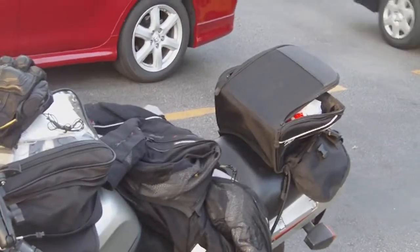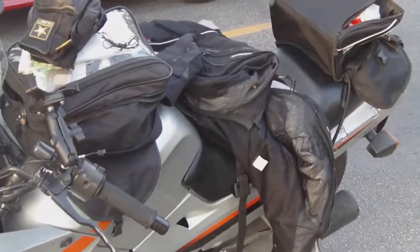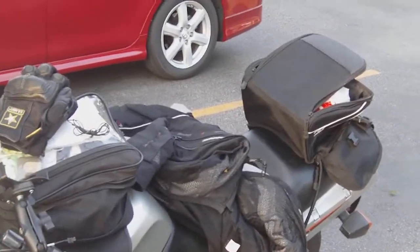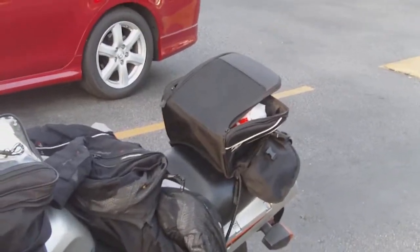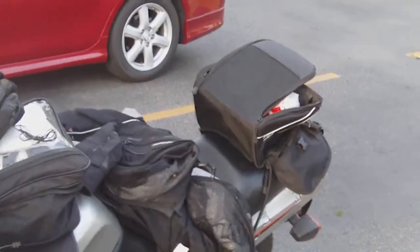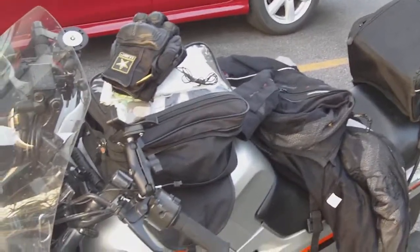That little back tail bag sits right where my leg swings, so it makes it hard for me to get on — harder than it already is. I got it mainly for long trips but I thought I'd test it out. Hopefully that milk won't explode back there or drench my bike in milk.